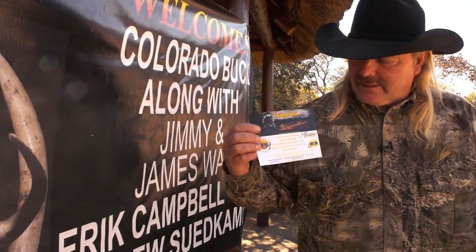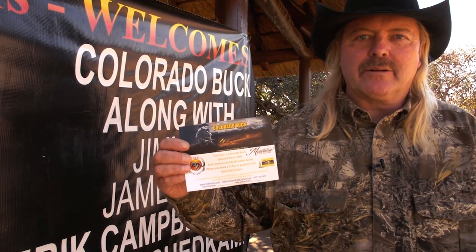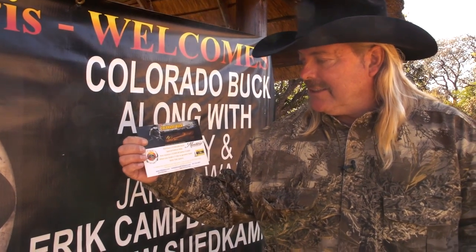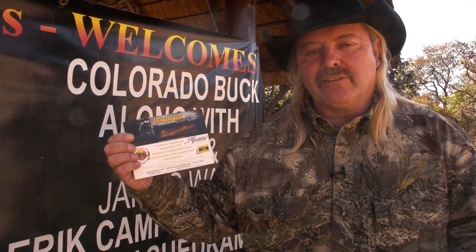There's something else I want to show you. This is a redeemable coupon that comes with every Colorado Buck Special Edition rifle that you buy — it will come in your box. It's a TDK $1,500 redeemable certificate off of Safari.